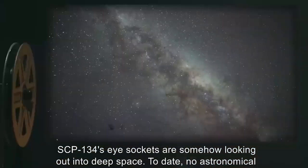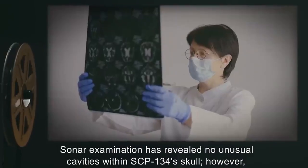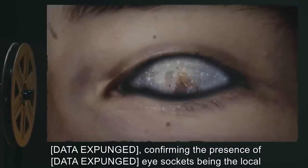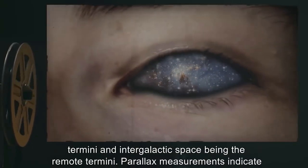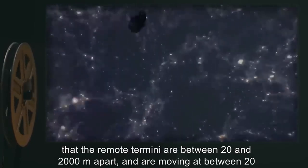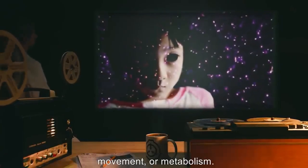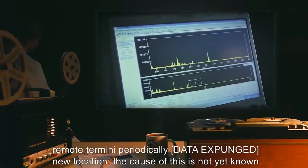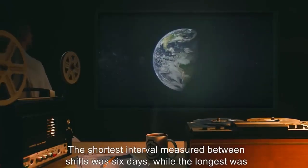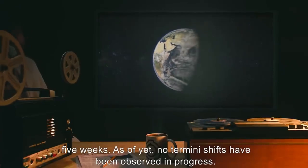To date no astronomical formations have been recognized, though research by staff astronomer Dr. [expunged] is ongoing. Sonar examination has revealed no unusual cavities within SCP-134's skull. Data expunged confirms the presence of data expunged, with the eye sockets being the local termini and intergalactic space between the remote termini. Parallax measurements indicate the remote termini are between 20 and 2,000 meters apart and are moving at between 20 and 40 times the speed of light. Spectrographic analysis indicates the remote termini periodically shift to a new location; the shortest interval between shifts was six days, the longest five weeks.